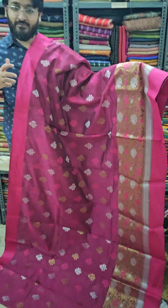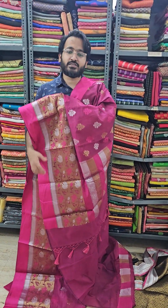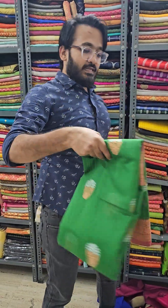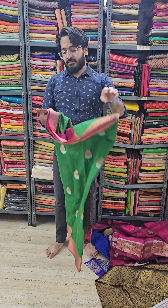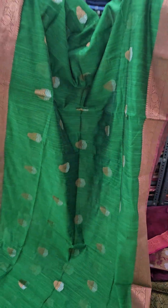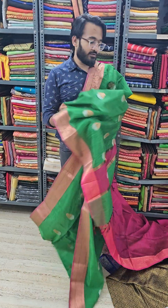This is a lovely saree for you with a special pallu. We have shown you four pieces now and we'll be moving to the next. Just have a look — this is a green color saree in a very simplistic minakari work along with a lovely contrast pallu that you will be getting with the saree.